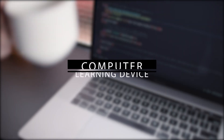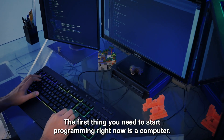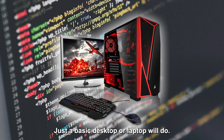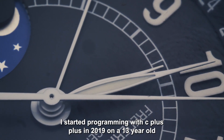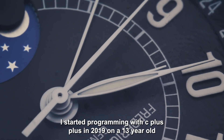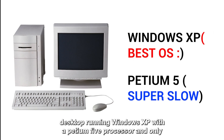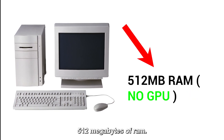Number one: a computer. The first thing you need to start programming right now is a computer. You don't need to invest in anything fancy or expensive — just a basic desktop or laptop will do. A smartphone or tablet with an external keyboard is enough to get started. In fact, I started programming with C++ in 2019 on a 13-year-old desktop running Windows XP with a Pentium 5 processor and only 512 megabytes of RAM.